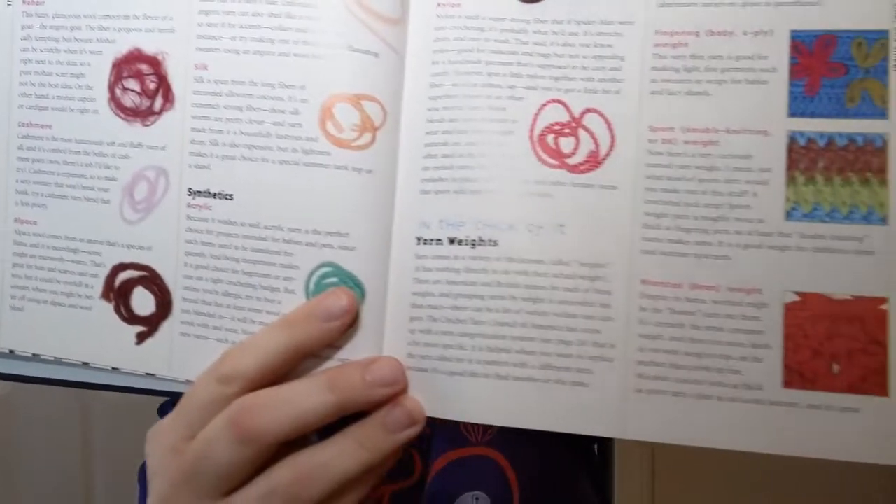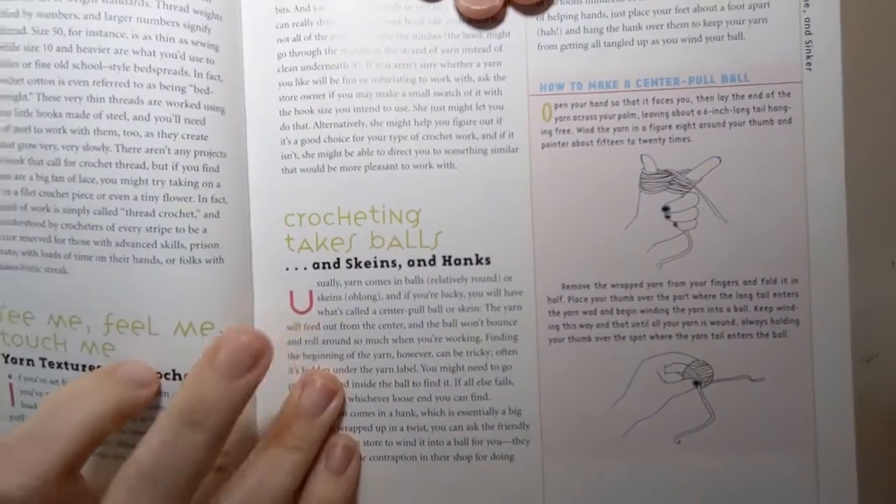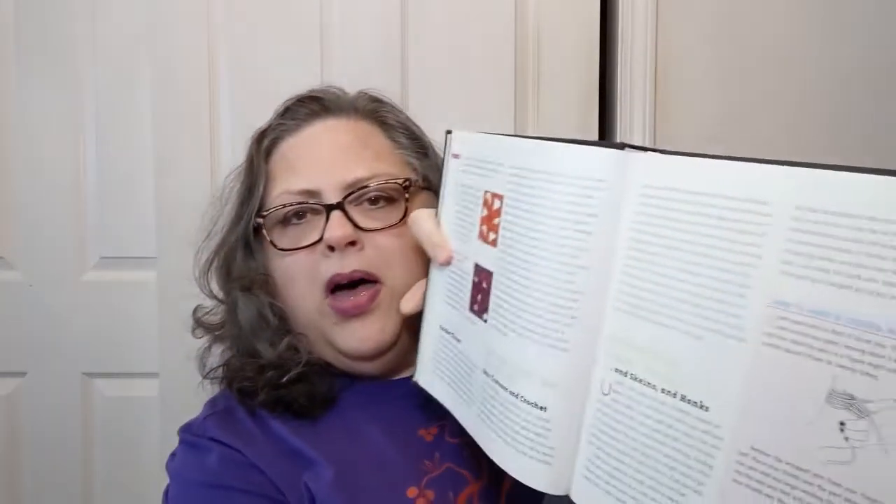It goes into a whole section about fibers — plant-based, animal-based, synthetics — and then a whole section about yarn weights with pictures and samples, with really nice descriptions of each one and ideas of what to do with each type. There's also stuff about yarn texture, and I love this — that's why I love her writing. In this section, it says 'Crocheting Takes Balls and Skeins and Hanks — because it's not that kind of channel,' to quote someone whose shirt I'm wearing.